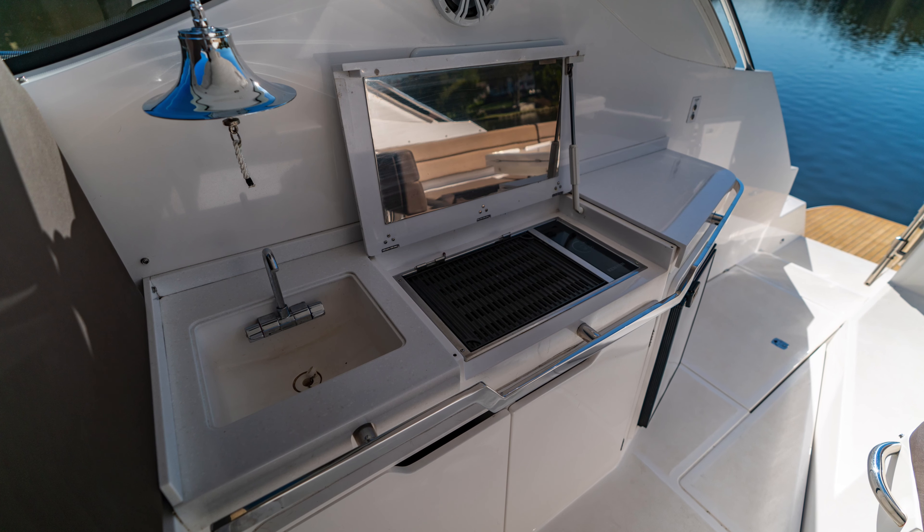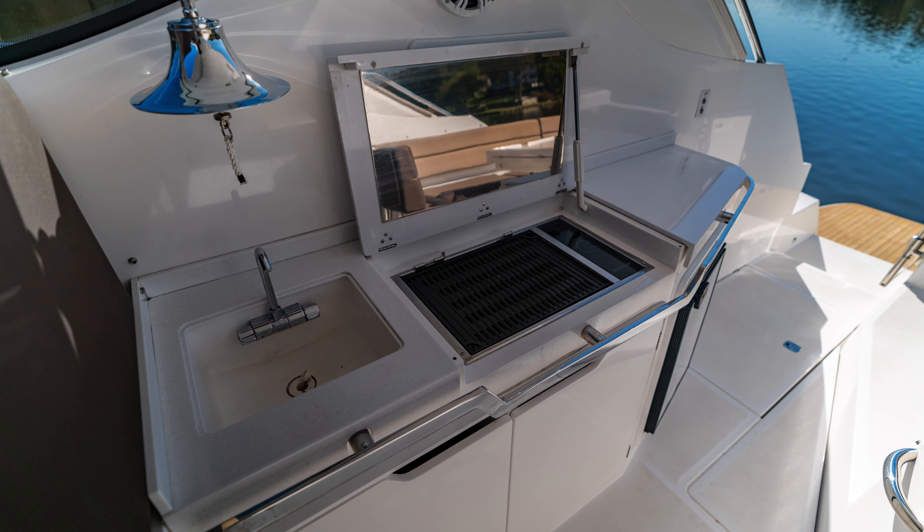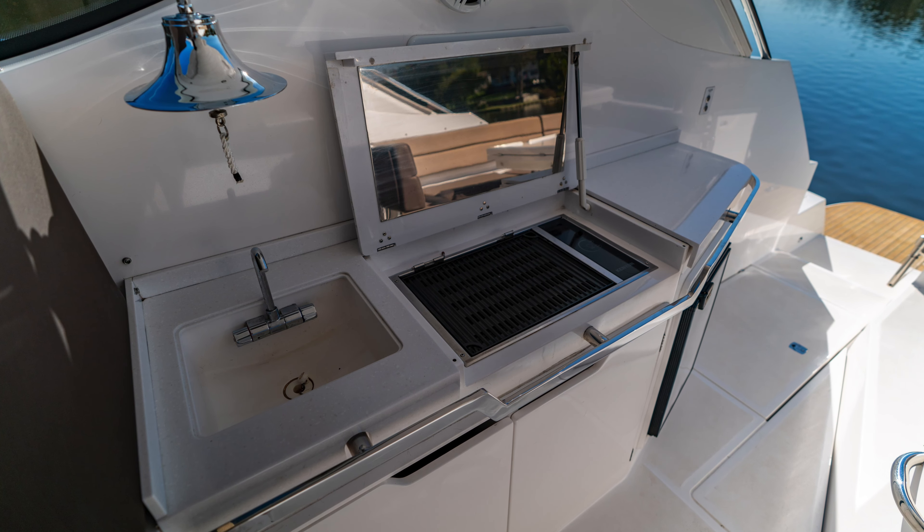With an overall length of 44 feet 2 inches, it features two decks, a fully outfitted helm, and an emphasis on natural lighting.